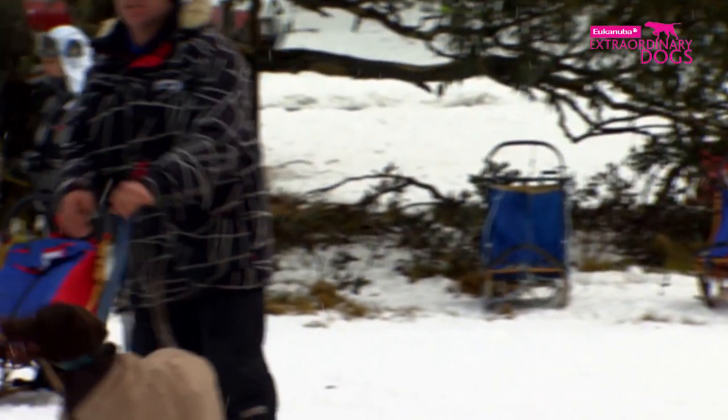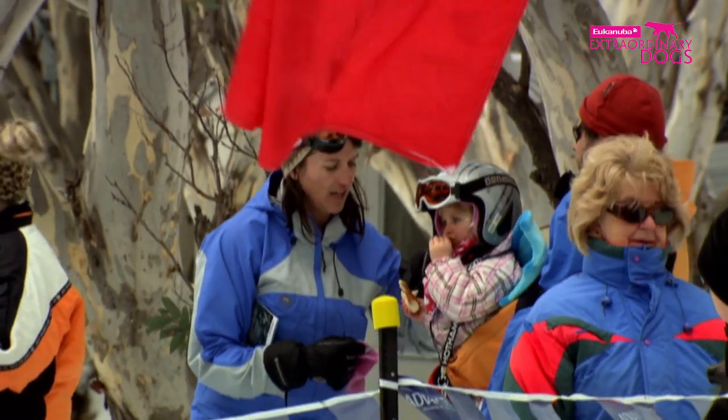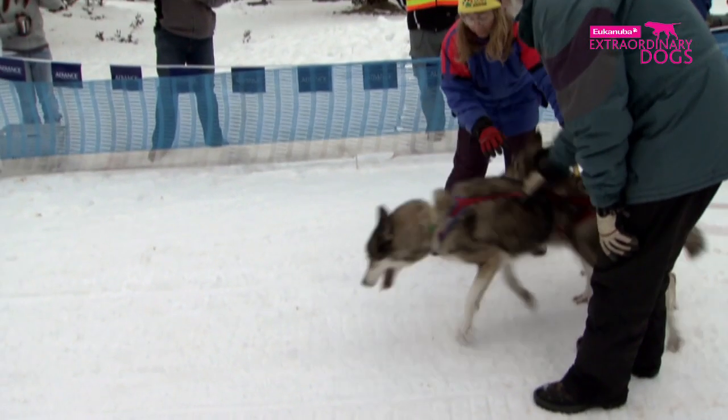There are 12 other teams in his four-dog category, all as hungry as Clemens to win. At 9am the first race begins, and Clemens is one of the first mushers up.